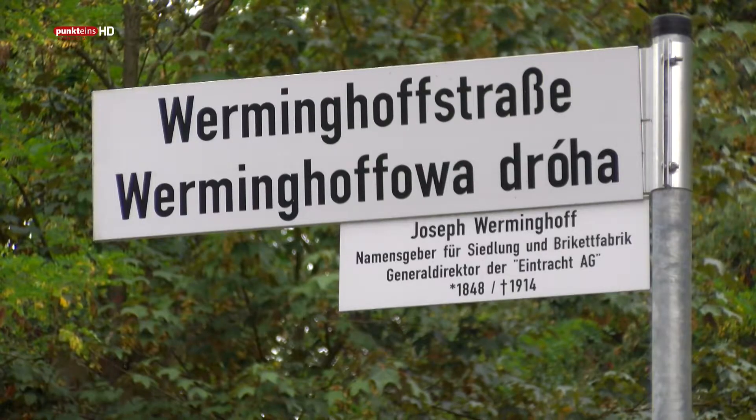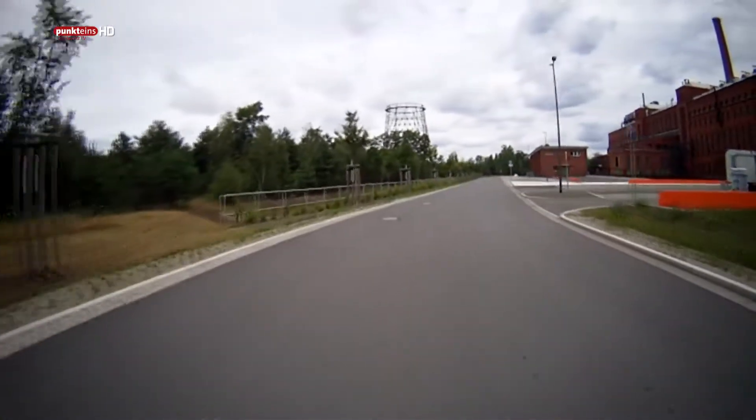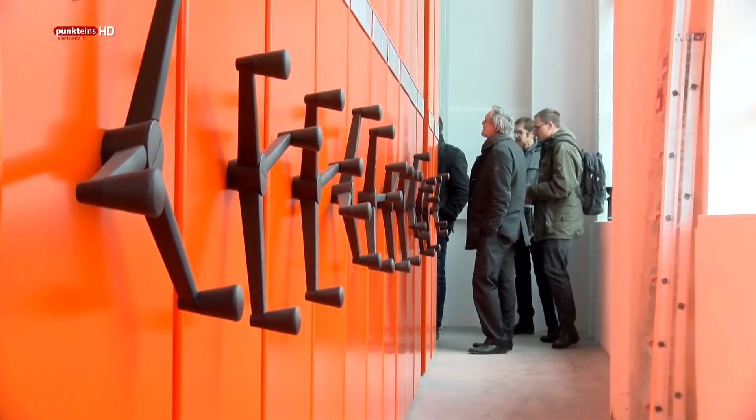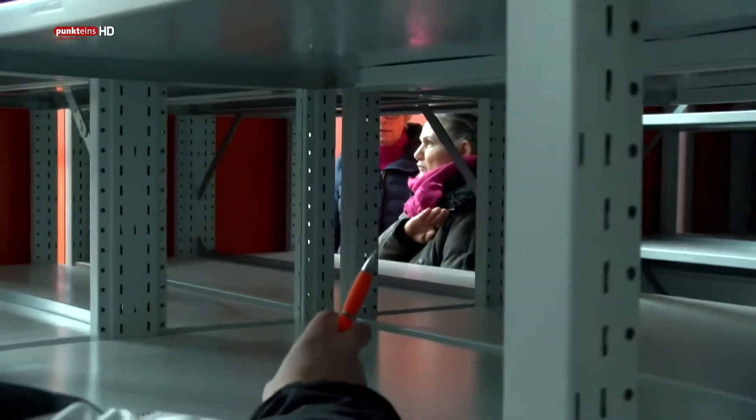Der Landkreis Bautzen hat neben dem Umbau der Fabrik III auch die neue Erschließungsstraße, die Medien, die Außenanlagen und die neue Dauerausstellung umgesetzt. Die Teilprojekte Depot und Verwaltung lagen in Trägerschaft des Zweckverbandes Sächsisches Industriemuseum.